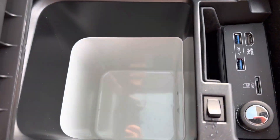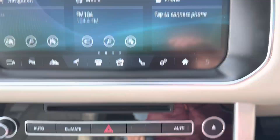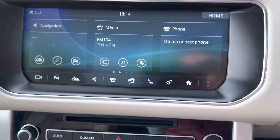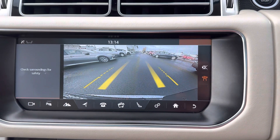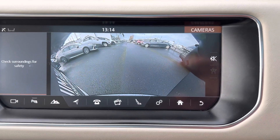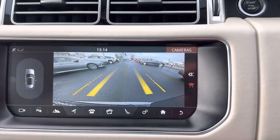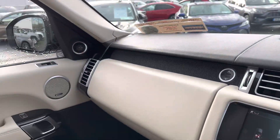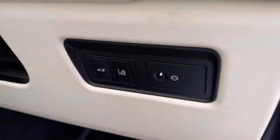The car is equipped with a fridge unit, Range Rover touchscreen radio, built-in satellite navigation, full Bluetooth connectivity, a front camera, CD player, and lane departure assist.